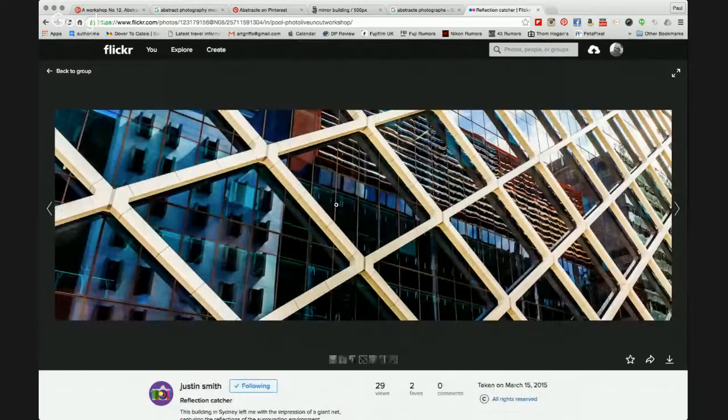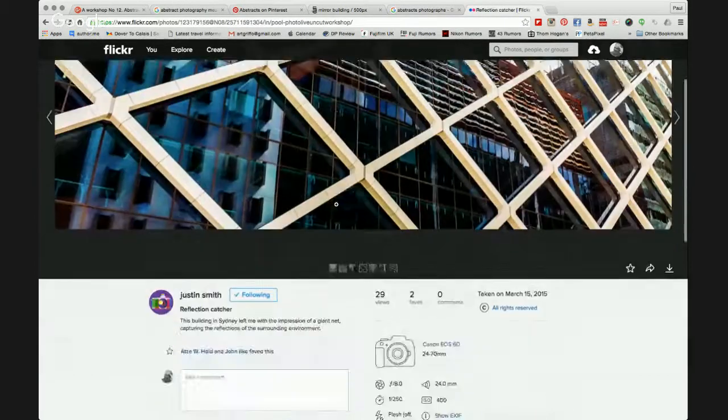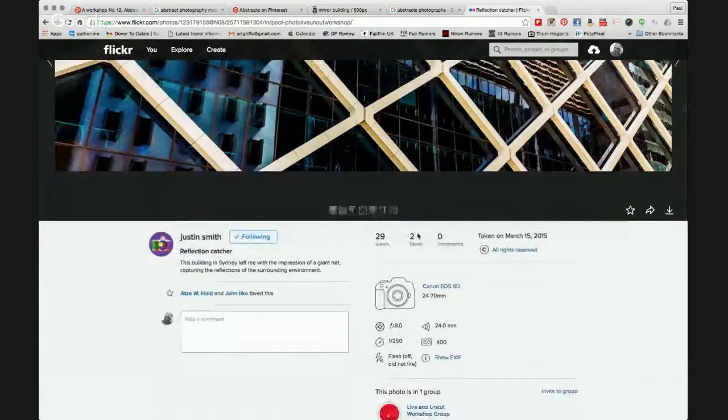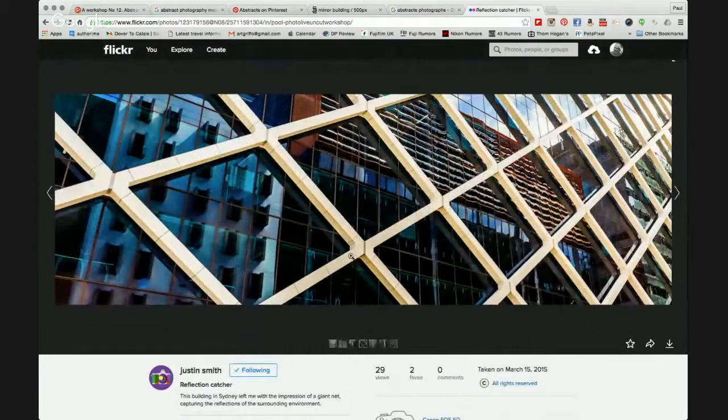Another close image — Justin Smith. Really now starting to look at architecture in an abstract form. This is a bit of a favourite of mine — I love these angles, these diamond shapes being created, and then behind it the squares of the natural windows of this building. It's in Sydney. Two favourites — should have had more than that in my opinion. F8, 24mm, 1/250th of a second, ISO 400. Nice shot there, Justin.